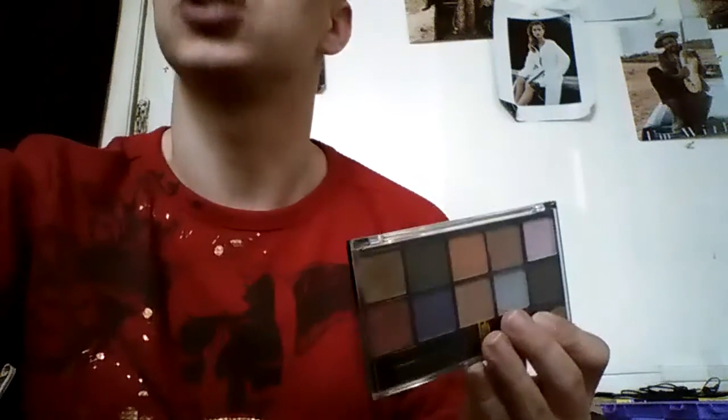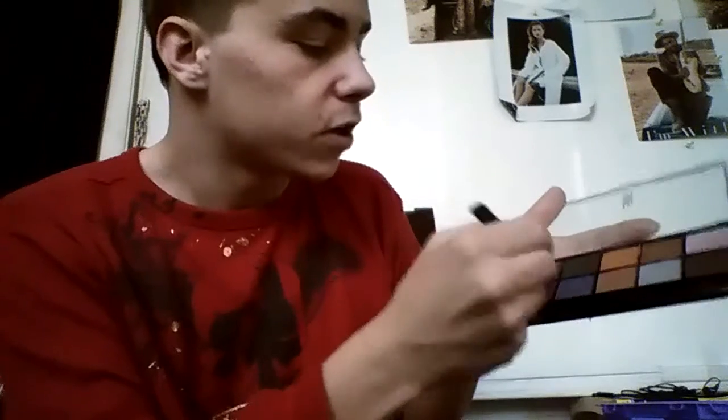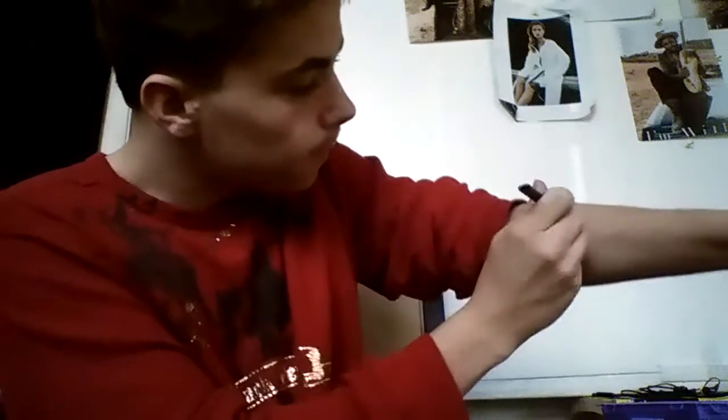Some of the stuff over here I've already showed you guys, so I'm not going to be showing you again. I'm going to swatch this one since it's new to my collection. I'm swatching it with the brush that came with it. The first color is like this brownish gold — you can see it right there on my arm.